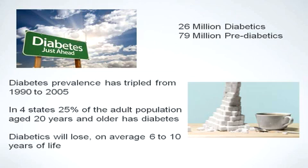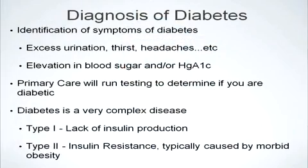Most importantly, we know that diabetics, on average, will lose between 6 to 10 years due to the consequences of obesity-related type 2 diabetes. Diabetes is typically diagnosed through many different symptoms that you may have experienced — perhaps excess urination, thirst, or headaches. Sometimes it's diagnosed through blood work, such as elevations in blood sugar or hemoglobin A1c.